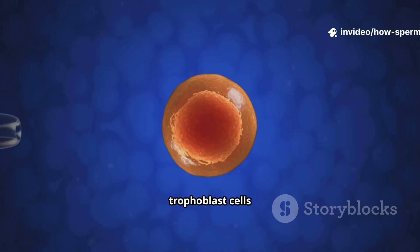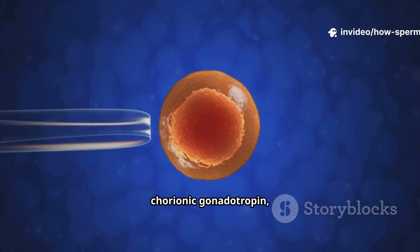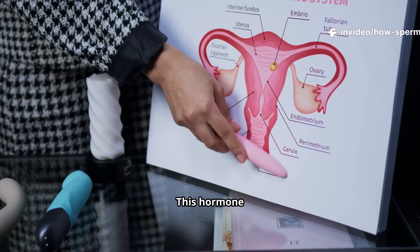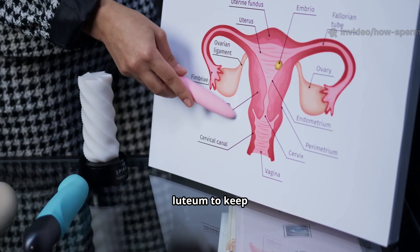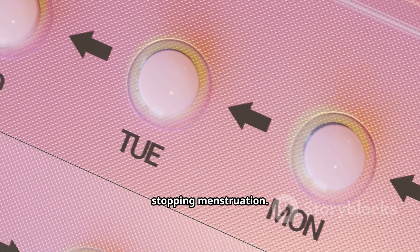Once implanted, trophoblast cells release a vital hormone — human chorionic gonadotropin, or HCG. This hormone signals the corpus luteum to keep producing progesterone, maintaining the uterine lining and stopping menstruation.